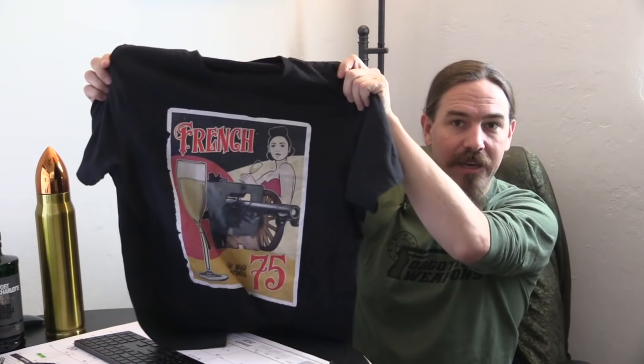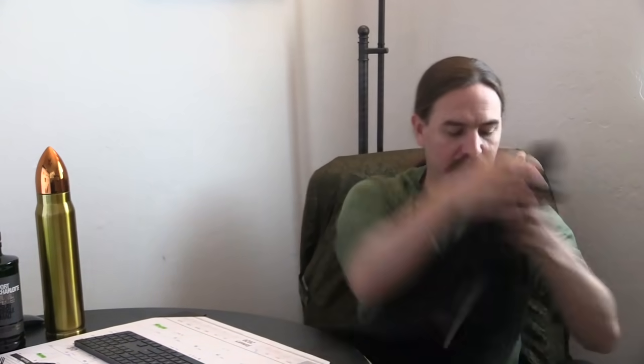French 75. We have the Secret Weapons of 1919 series — all four of them. There's the one.